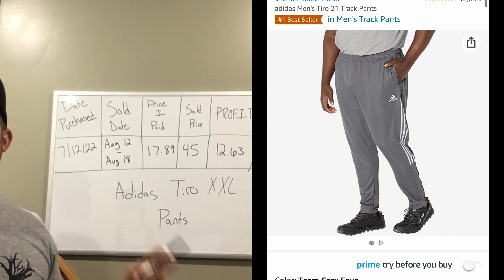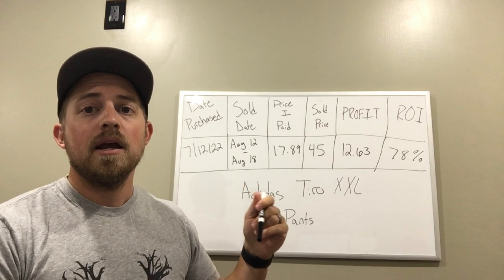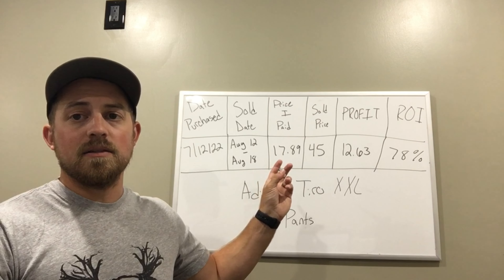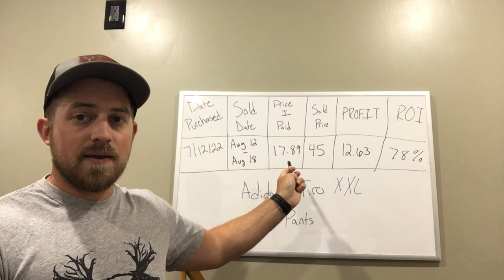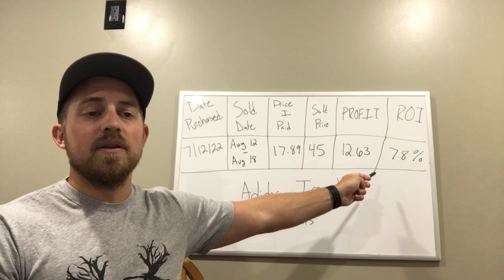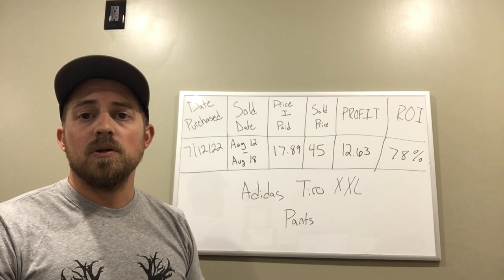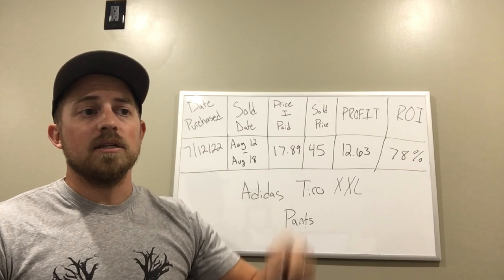To start off, we have these Adidas Tiro double-XL track pants in gray. I bought these on July 12th, 2022. Typically from when I buy pants or anything for that matter, give it one to two weeks and they're getting checked into Amazon — I'm really trying to get inventory in and out the door quickly. This sold between August 12th and 18th. I paid $17.89 after tax, sold these for $45, which gave me a net profit of $12.63 and an ROI of 78%. They probably sat on the shelf two to three weeks after being checked into Amazon FBA.